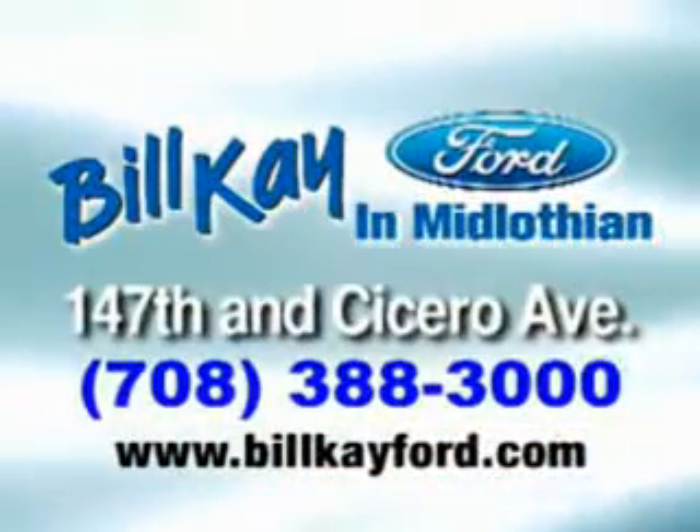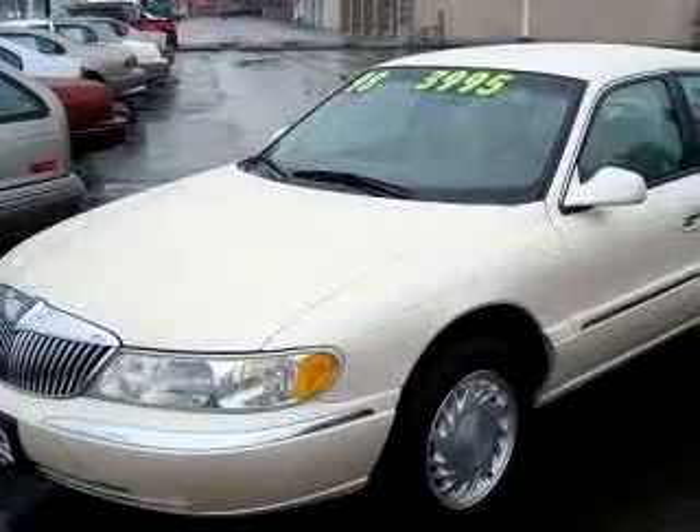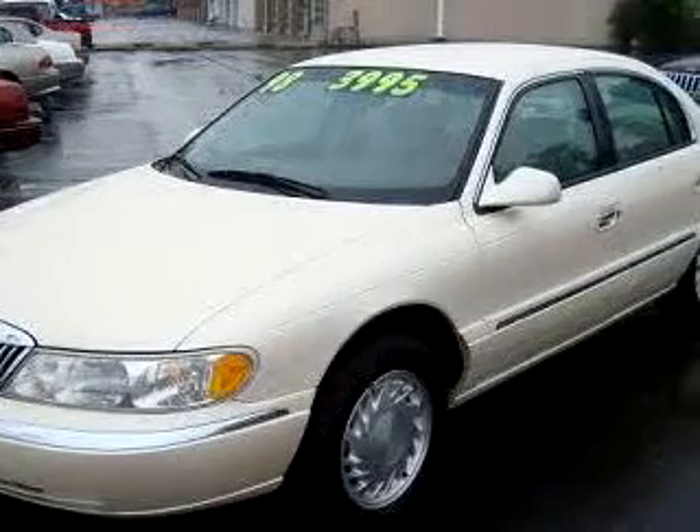We have thousands of vehicles like this featured vehicle. Imagine driving this ivory 1998 Lincoln Continental, equipped with an AVA dual overhead cam engine.